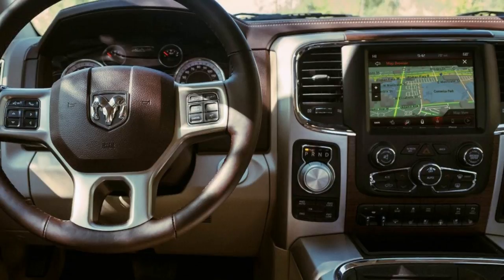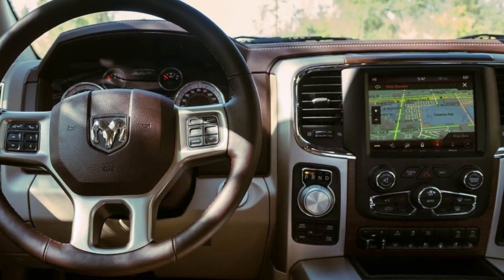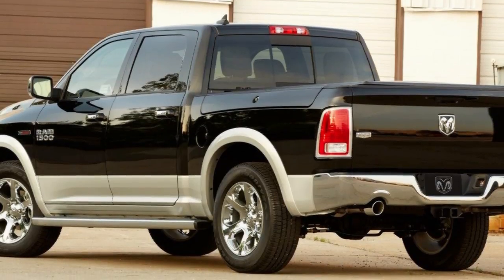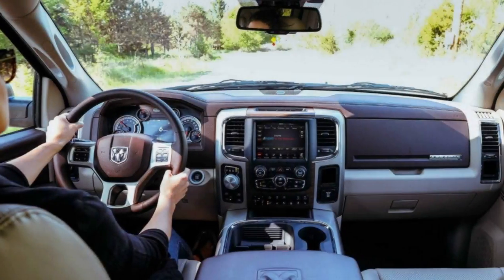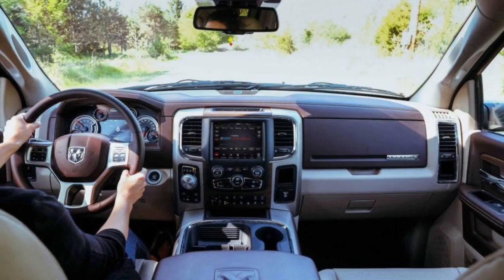Four-wheel disc anti-lock brakes. These brakes feature large braking components to help prevent wheel lockup during instances when you may suddenly have to brake on a slick surface such as ice. Best of all, they come standard on all Ram 1500 trucks.